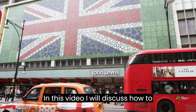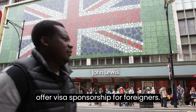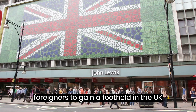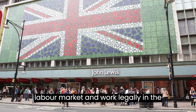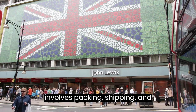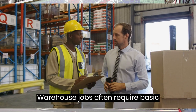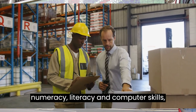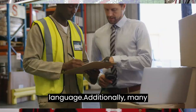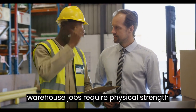In this video, I will discuss how to apply for warehouse jobs in the UK that offer visa sponsorship for foreigners. Warehouse jobs provide a great way for foreigners to gain a foothold in the UK labor market and work legally in the country. Warehouse work typically involves packing, shipping, and organizing items for delivery and sale. Warehouse jobs often require basic numeracy, literacy, and computer skills, a good understanding of the English language, and physical strength and stamina.